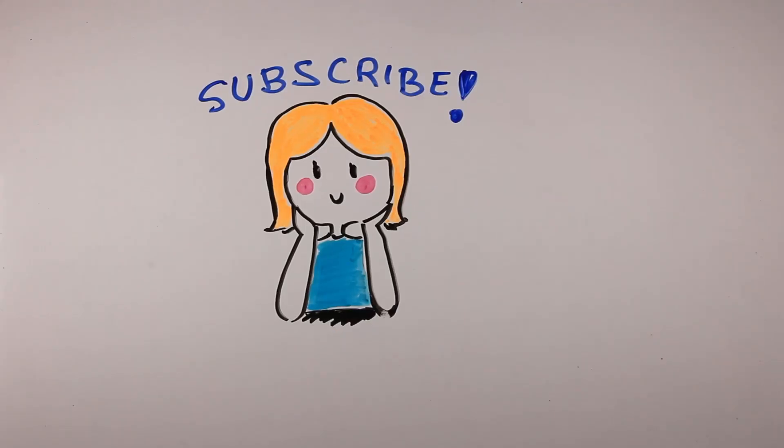Thanks for checking out this video. Please like, comment, and share. Stay tuned for more human factors.